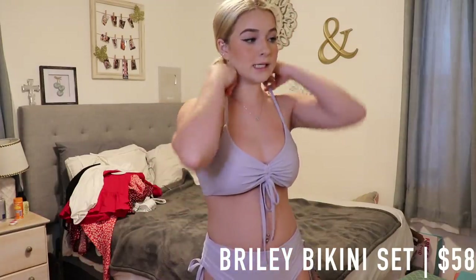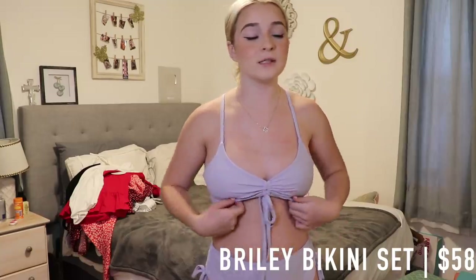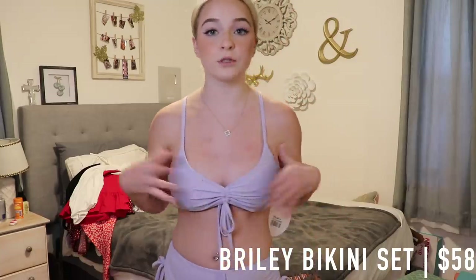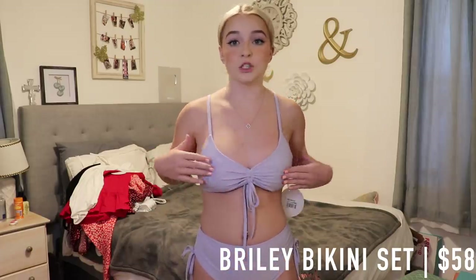The only thing I would say is it doesn't feel really secure if you have bigger boobs. I definitely would not recommend this for larger-chested girls — this is more for smaller-chested people. It just doesn't have much hold and there's no padding.